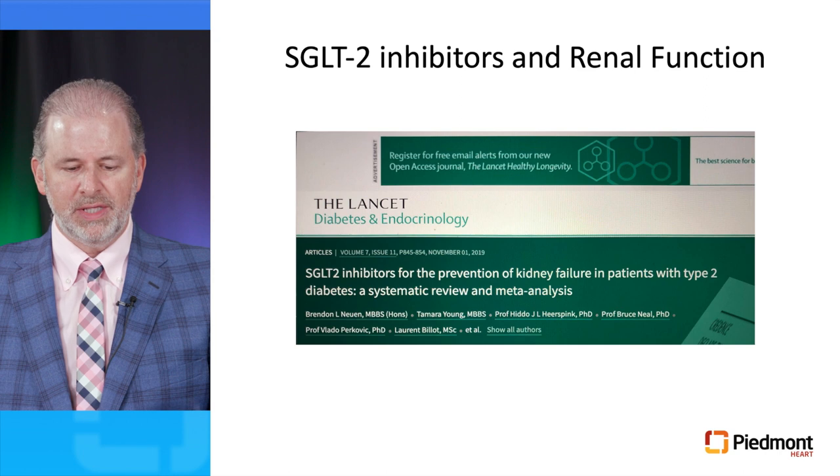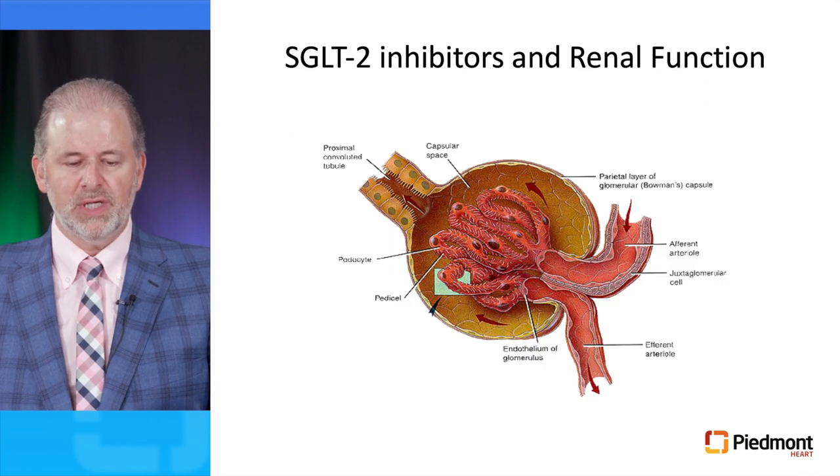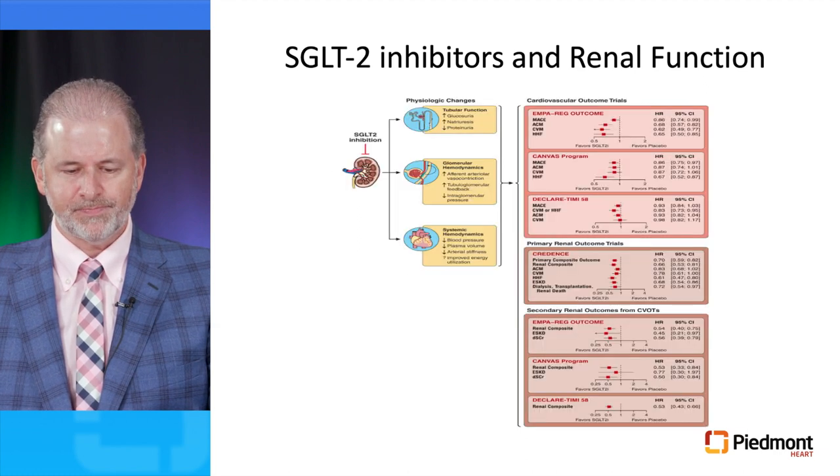Moving on to renal function, these drugs have also demonstrated significant benefit in patients with chronic kidney disease. A Lancet meta-analysis and systematic review of SGLT2 inhibitor clinical trials in patients with type 2 diabetes and chronic kidney disease confirmed multiple renal benefits. The most important is a decrease in intraglomerular pressure — similar to ACE inhibitors, when you first administer these drugs you see a slight decrease in GFR, which is the hemodynamic effect, followed by stabilization of renal function, compared to placebo patients who exhibit a typical progressive decline.